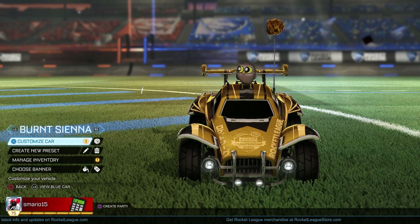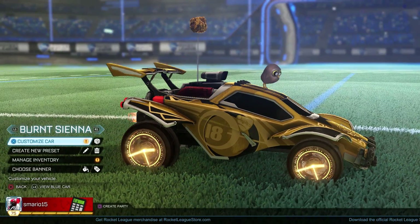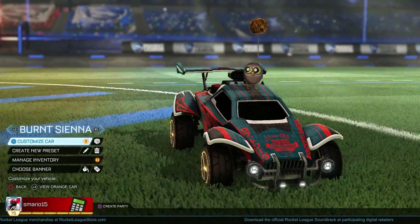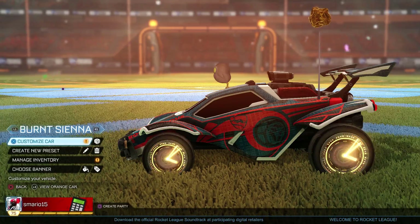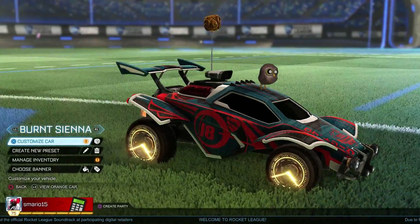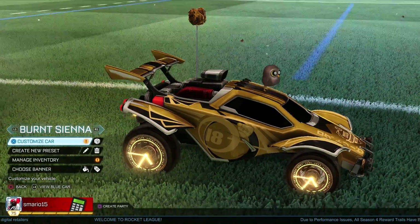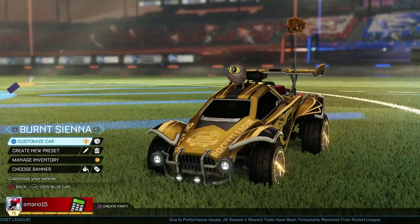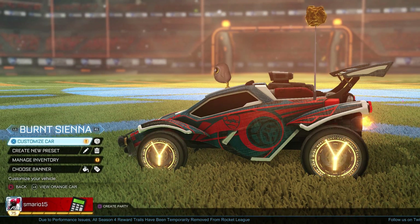Now we're moving on to the Burnt Sienna Clockwork. This is straight gold — I'm talking gold. I was able to pick these wheels up extremely cheap, and you know why? Because it's Burnt Sienna. Just like in real life, there's a negative stereotype towards Burnt Sienna. I picked them up for six keys; I've heard people getting them for five. To me, this is the bang for your buck.